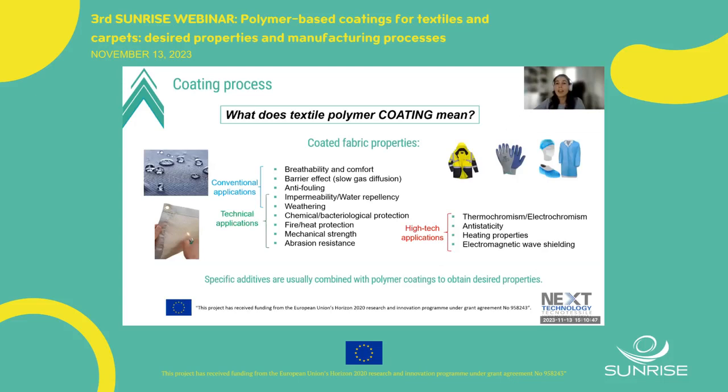So, what does textile polymer coating mean? This process is used to cover textile materials with one or more layers of a thermoplastic polymer or resin. The coatings can be applied at the yarn level or directly onto the fabric, and can be applied to one or both sides of the fabric depending on the use and desired performance. The goal of textile coatings is to enhance or improve material properties — for instance, by extending their useful life and preserving their aesthetic appearance.